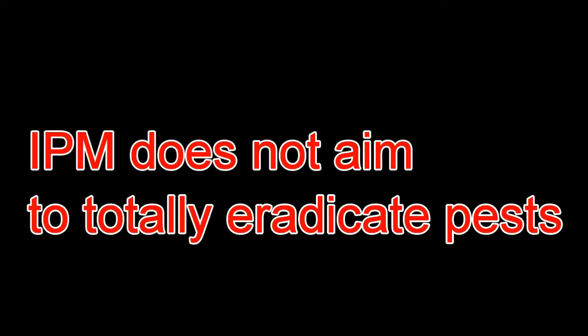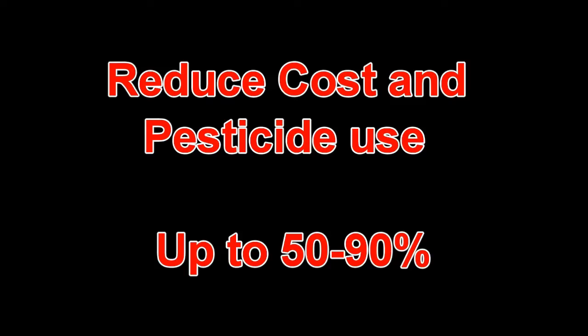Sometimes IPM can take a while to take effect, so it is quite handy to have a good knowledge in crop and pest ecology to obtain the best results. If an IPM programme is well designed, it can reduce the cost of pesticides used by 50–90%, reduce the use of fertilisers, and help slow the development of pesticide resistance.